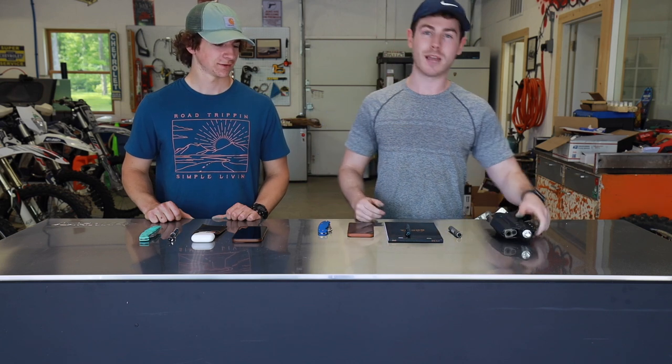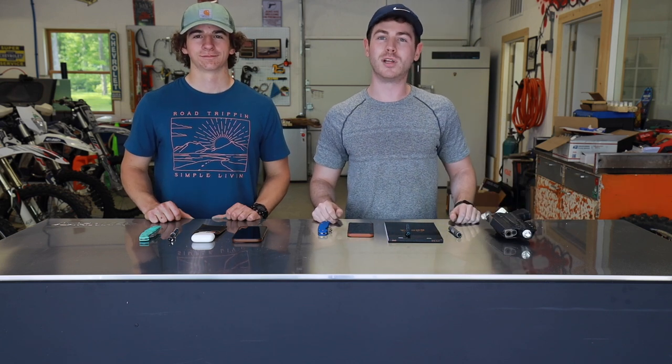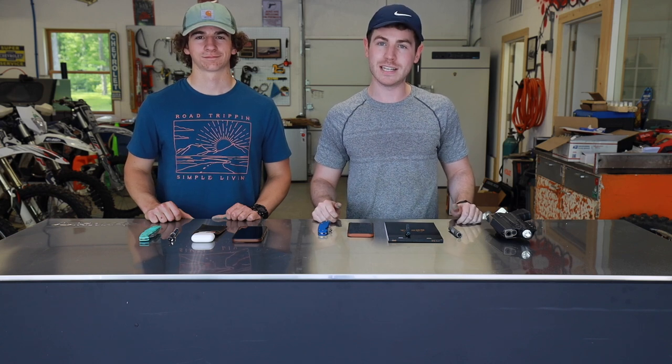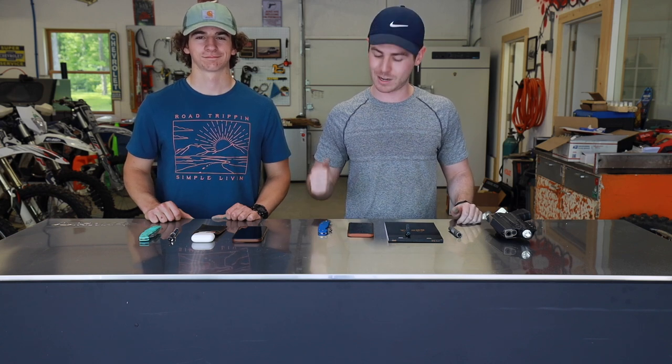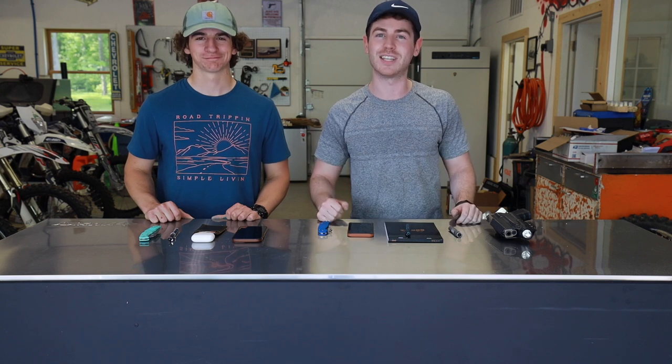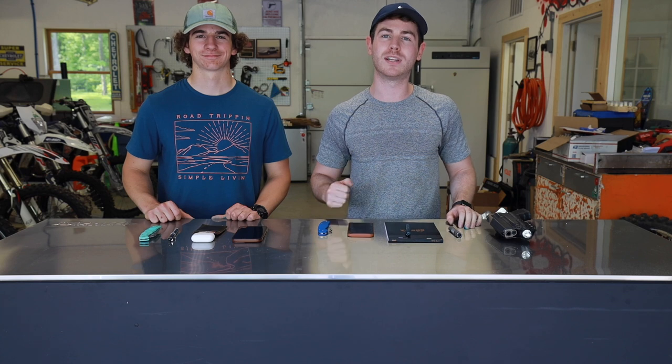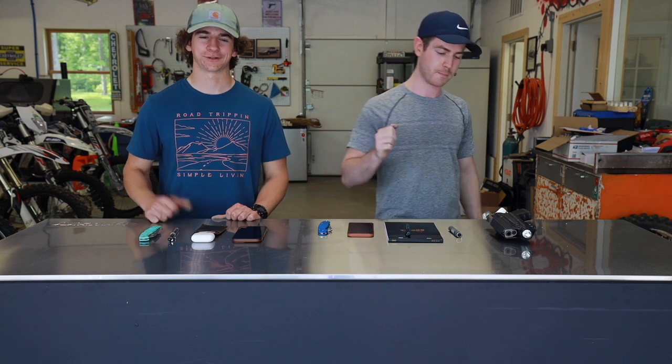Guys, like I mentioned, drop a comment down below. Let us know what you're carrying. If you think that we're missing anything from our EDCs, let us know and we'll make sure to update it. Thanks for watching. This has been Evan and Riley from RiversEdgeCutlery.com. Make sure to like and subscribe. We'll talk to you guys next time.